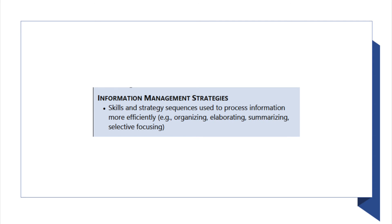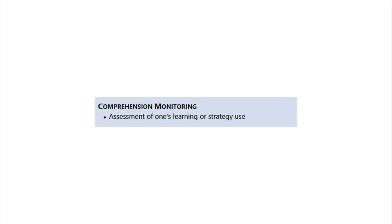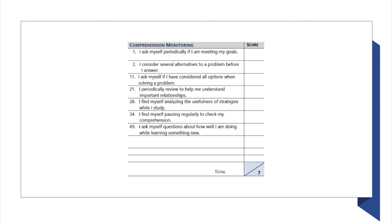The information management strategies are the skills and strategies used to process information more effectively — organizing, elaborating, summarizing. It includes items like: 'I try to break studying down into smaller steps,' and 'I focus on overall meaning rather than specifics.' The comprehension monitoring stage involves assessing one's learning or strategy use. It has a great deal in common with self-monitoring and includes items like: 'I ask myself periodically if I am meeting my goals,' and 'I find myself pausing regularly to check my comprehension.'